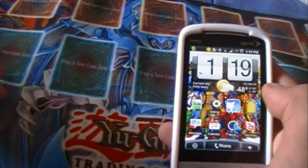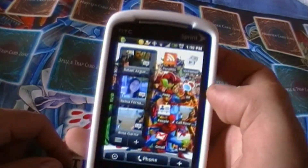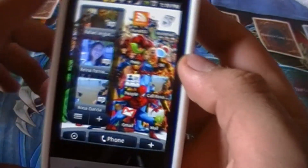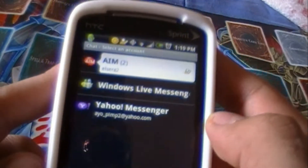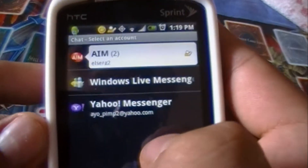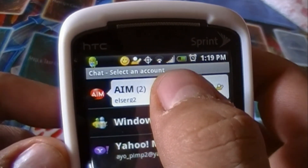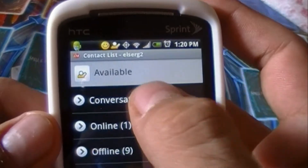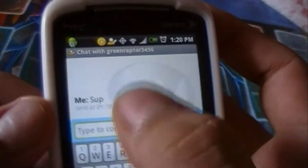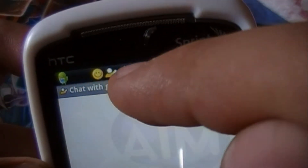If text messaging and email is not enough and you want to stay even more connected with your friends, you have IM. This is the stock IM client that comes out of the box with HTC Hero, with support for AIM, Windows Live, and Yahoo Messenger. I'm logged into my AIM account — I only have about nine buddies on here. You get a threaded view, see when messages are sent, the date, a little background showing you're on AIM, and you get notifications in your notifications bar when you receive messages.